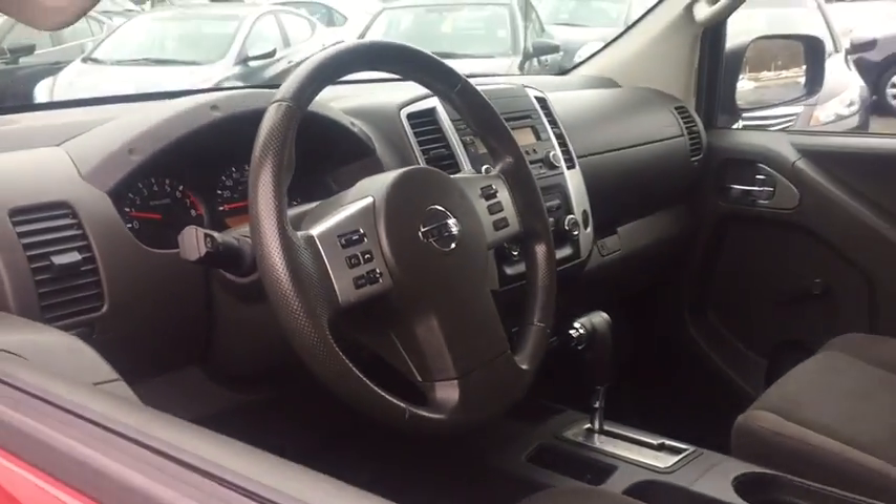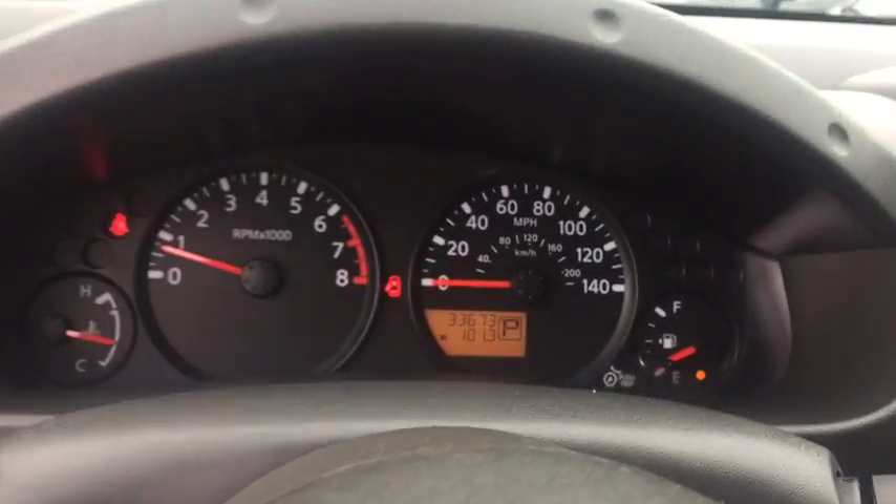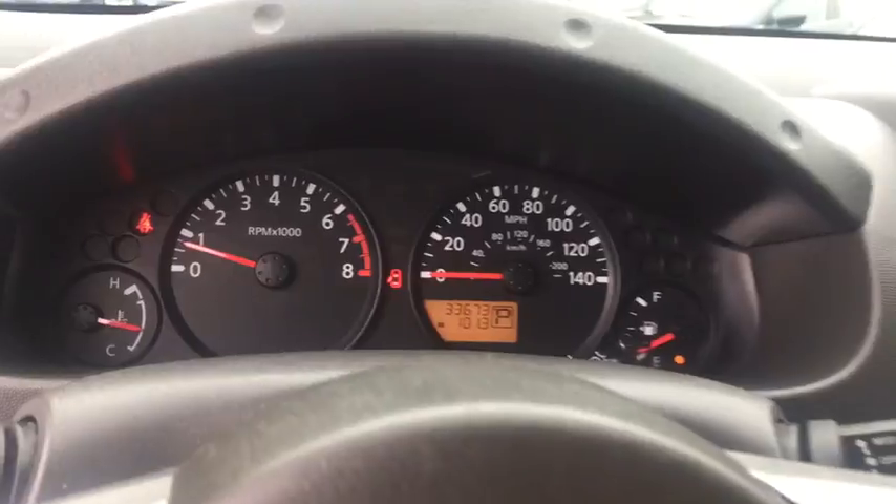This vehicle has less than 35,000 miles. Here are some of this vehicle's great options: stability control, traction control, speed proportional power steering, tachometer, head-up display, and privacy glass.